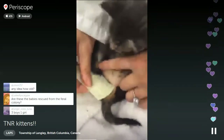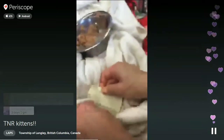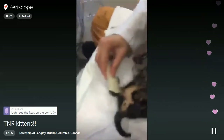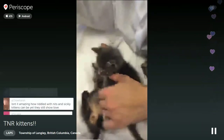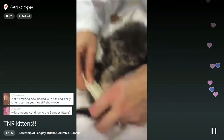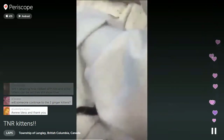They're from the colony - rescued from the colony. I think she's had them at least a week, because I've given them bottles and formula and kitten food so they're prepared. So they were getting bottle-fed for about a week.